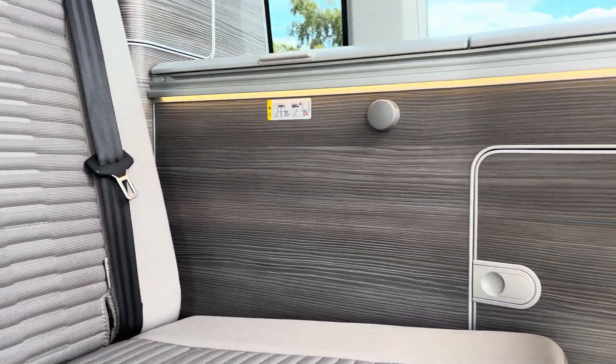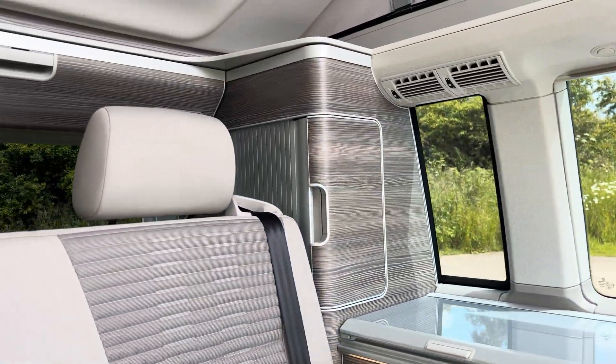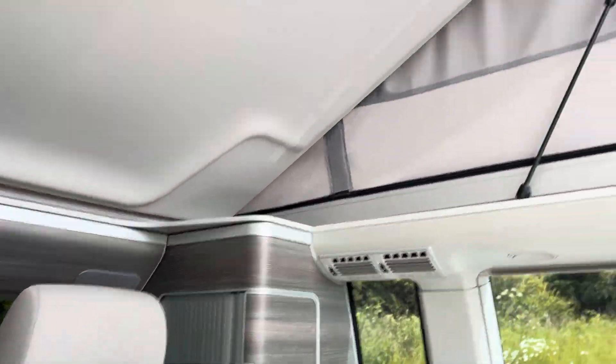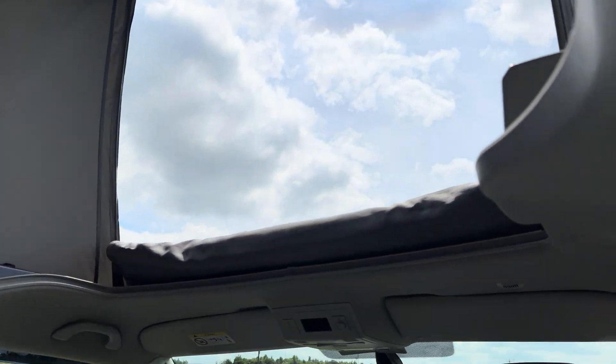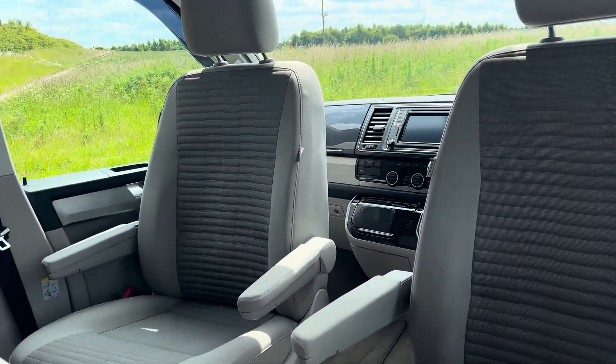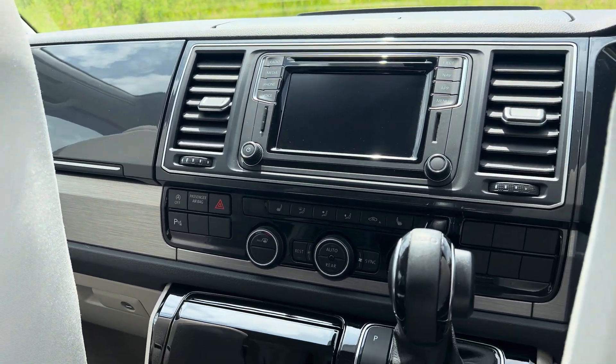You've got the LED lighting in there with the illuminated cupboards and the illuminated wardrobe. You've got lights at the top as well — hard to see today. And there's your sat nav and all the bits that go with it.